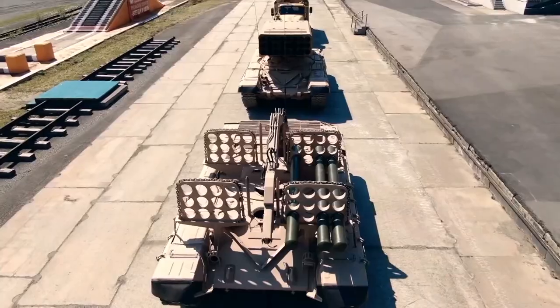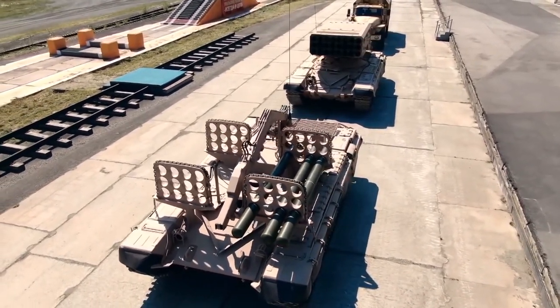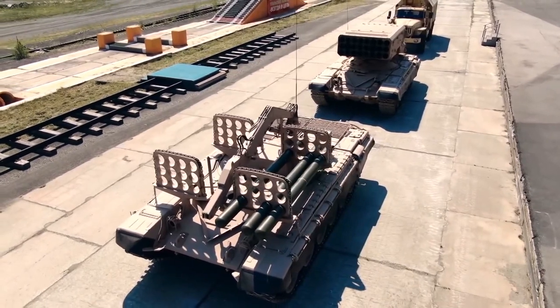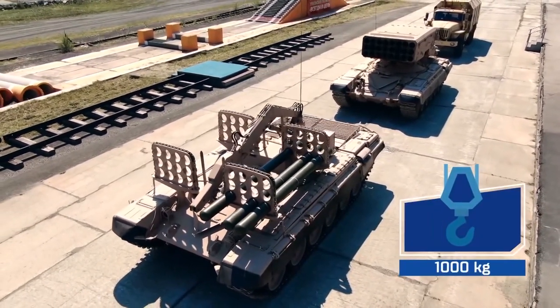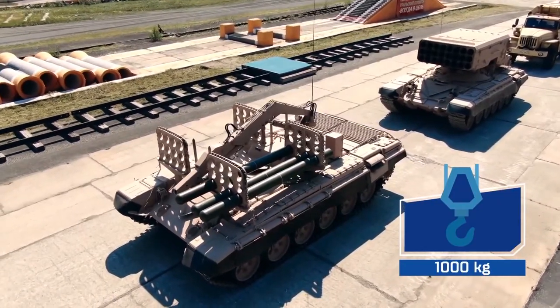The racks sit under armored covers while in transit and they are removed using a hydraulically operated crane positioned between the racks. The crane has a maximum lifting capacity of 1,000 kg and is operated by remote control.